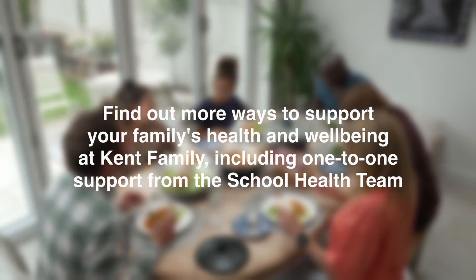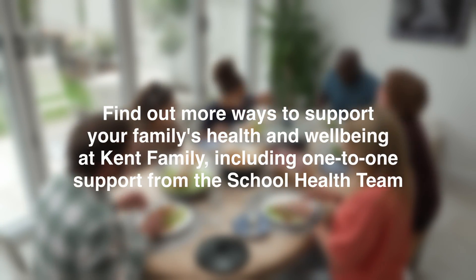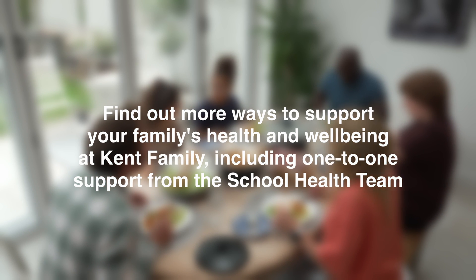Find out more ways to support your family's health and wellbeing at Kent Family, including one-to-one support from the school health team.